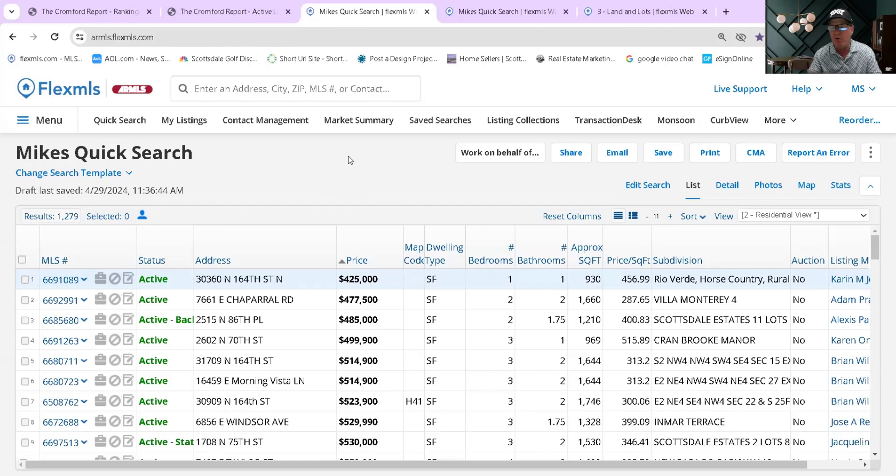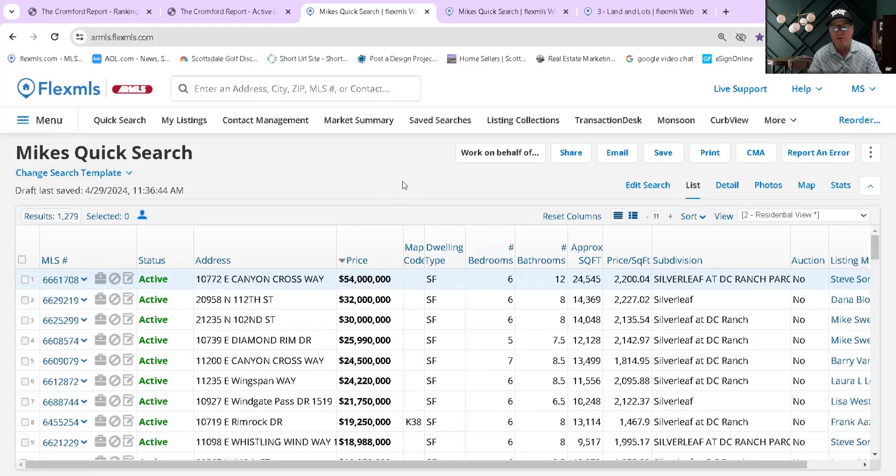At the current inventory levels, we're seeing prices that we haven't seen for a while. Right now for single-family homes in Scottsdale, there are currently 1,279 properties on the market. The lowest price is $425,000 out in Rio Verde, and on the high side there's a property listed for $54 million. There are only a couple of places you'll see those higher prices in Scottsdale — primarily in Silverleaf, with comparable properties down in Paradise Valley.